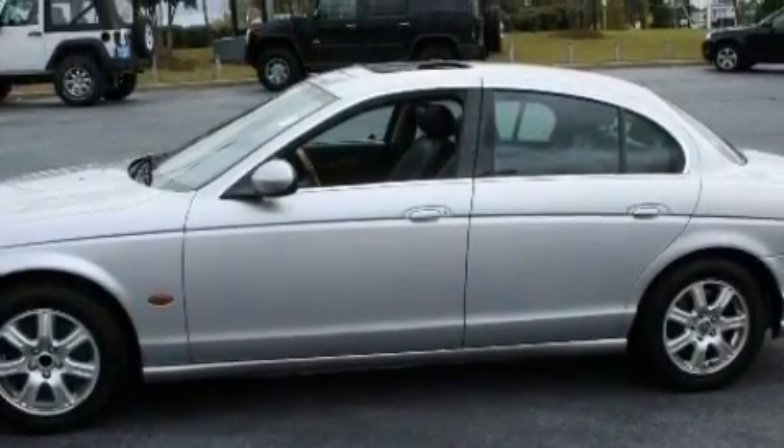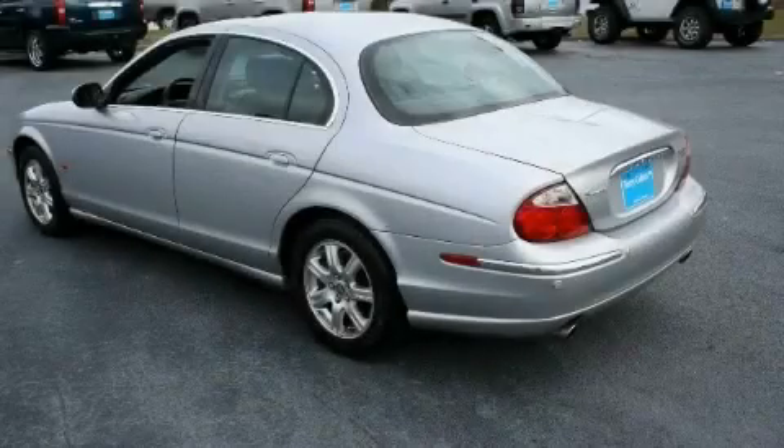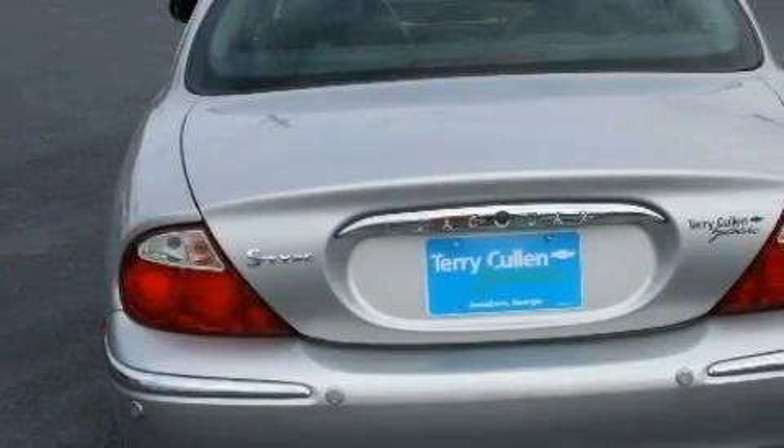This vehicle has just over 105,000 miles. The quiet six-cylinder engine, connected to a smooth shifting automatic transmission, engages with velvety smoothness. Stop by today and test drive this car for yourself.